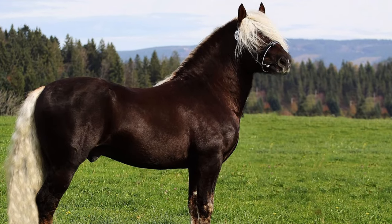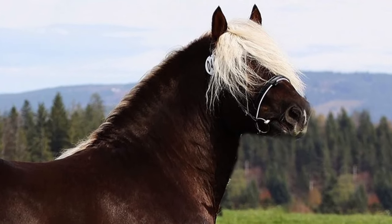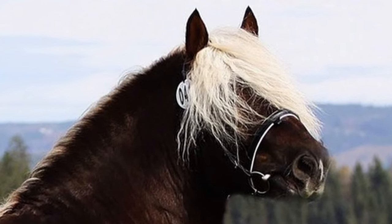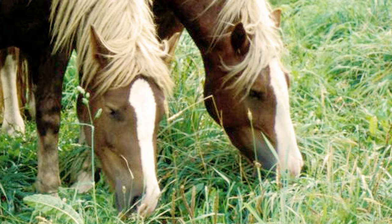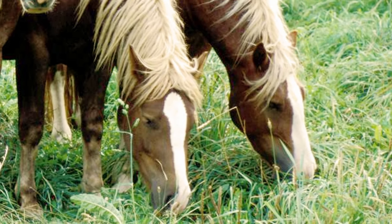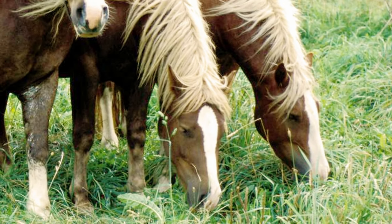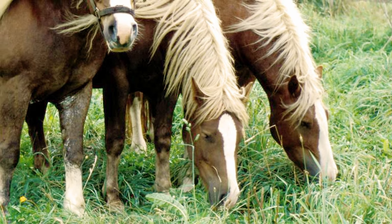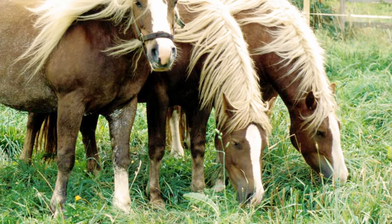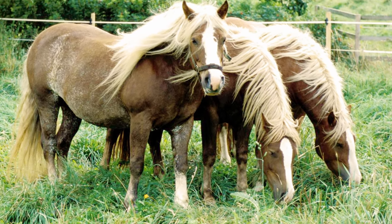Their coat varies from pale to very dark chestnut, sometimes almost black, with a light blonde or flaxen mane and tail. On average, mature Black Forest horses weigh between 1,250 to 1,400 pounds, with mature males standing up to 16 hands high. Mature females stand between 14 to 15.5 hands high.